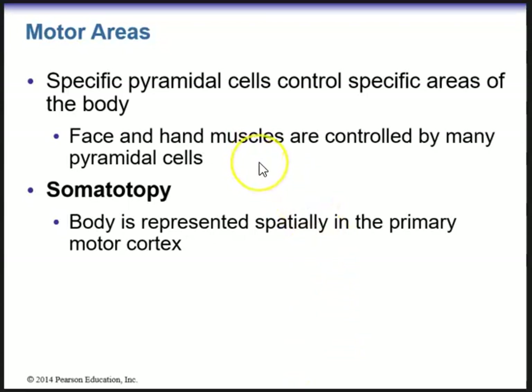Face and hand muscles are controlled by many pyramidal cells. Note the word somatotope — the body is represented spatially in the primary motor cortex. According to your crossword, somatotope is the CNS's way to map its neurons.